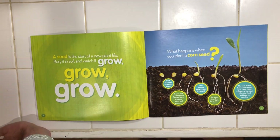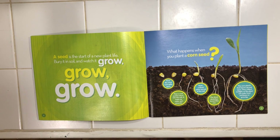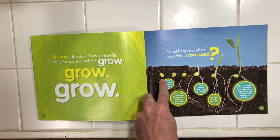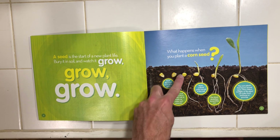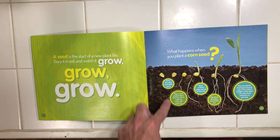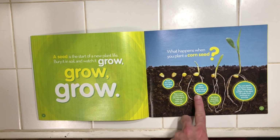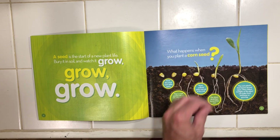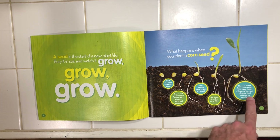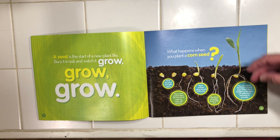So a seed is the start of a new plant life. Bury it in soil and watch it grow. So what happens when you plant a corn seed? Take a look here. First, the seed coat splits open so the seed can spread out of the soil. Next, a seed pokes up out of the soil and stretches toward the sun. The corn plant's first leaves spread open. They collect sunlight so the plant can make food and keep on growing.